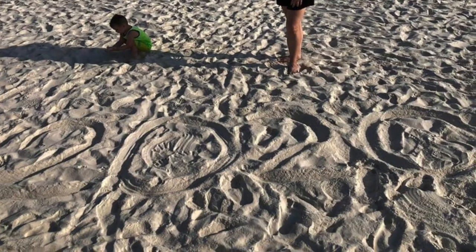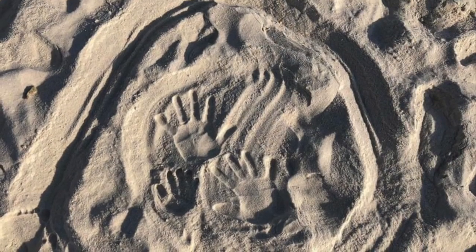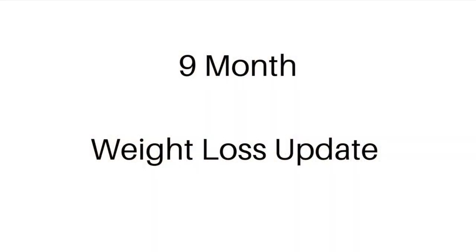So these are the type of meals I ate for my vacation to keep it simple so that we could enjoy a lot of fun with everyone. And now I'm going to go ahead and move on into the nine-month weight loss update.